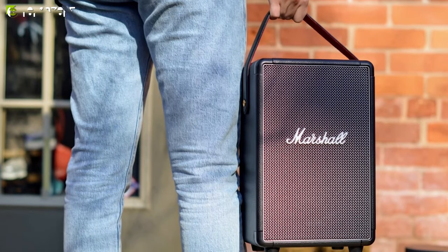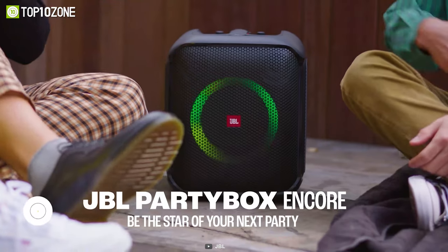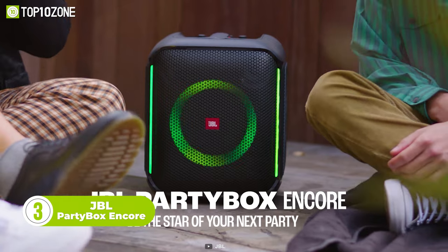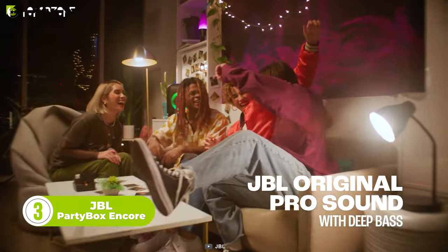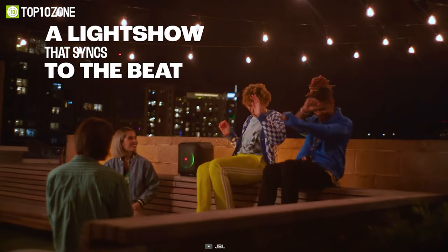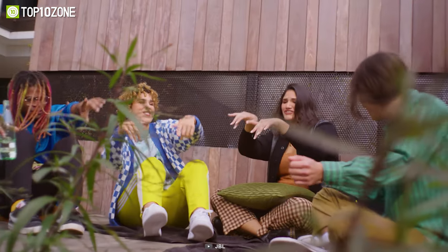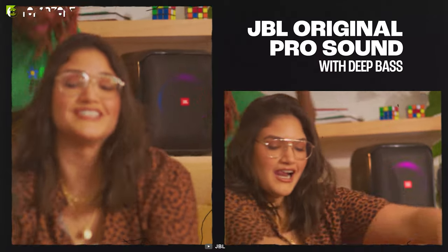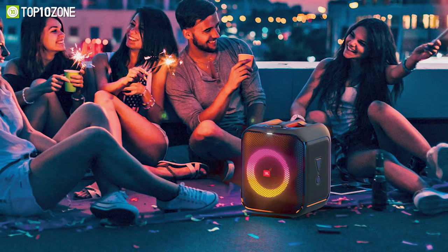Built for parties and events, the JBL Party Box Encore features incredible sound and a built-in dynamic light show that syncs to the beat of your music, adding a fun and visually appealing element to your party. This speaker has six hours of playtime, and you can pair two speakers wirelessly with TWS technology for an even bigger and bolder sound.